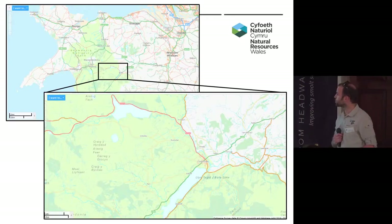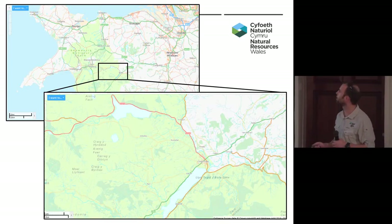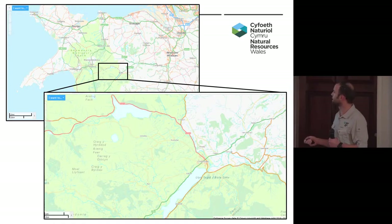All of the organisations at the bottom of the slide have all been involved in the project at various points. We're working on Bala Lake, otherwise known as Llyn Tegid.